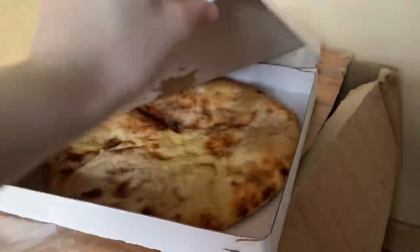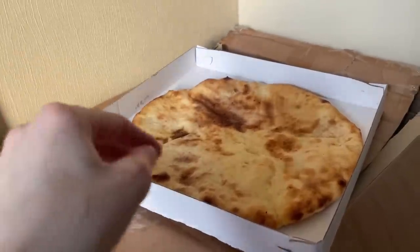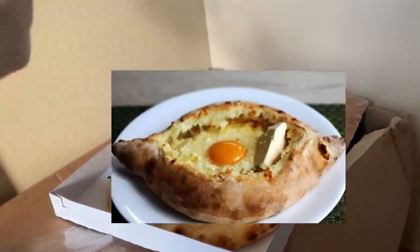And this is Hachapuri — this one is Emiratian Hachapuri, it has one kind of cheese. There is also Megrelian Hachapuri which has two kinds of cheese. Also there is Adjarian Hachapuri, which has an egg in it.